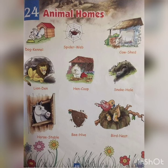Next — cow shed: S-H-E-D. We build sheds for cows for them to live in. Next — lion den: D-E-N. The home of a lion is called a den. Hen coop: C-O-O-P. Hens live in coops.